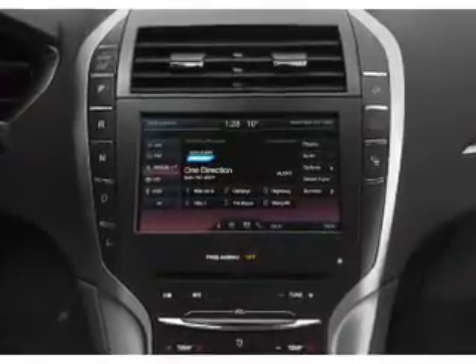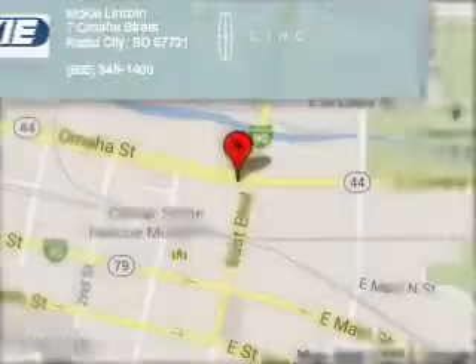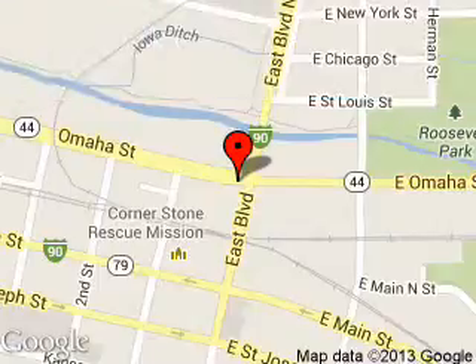Great quality at a great price. Call or click to contact us today. McKee Lincoln is dedicated to doing everything possible to ensure that the experience you have selecting your next vehicle is a pleasant one.